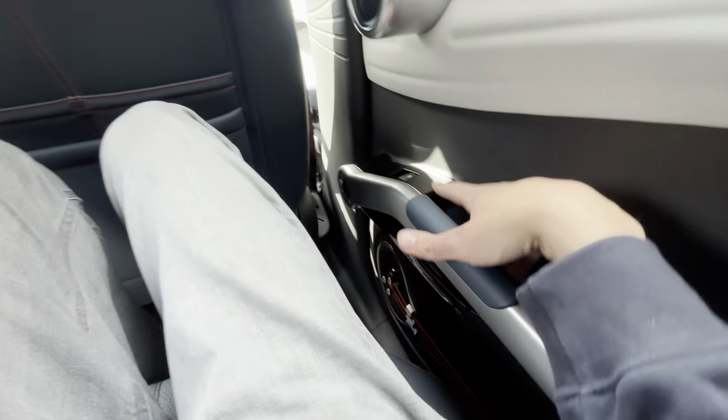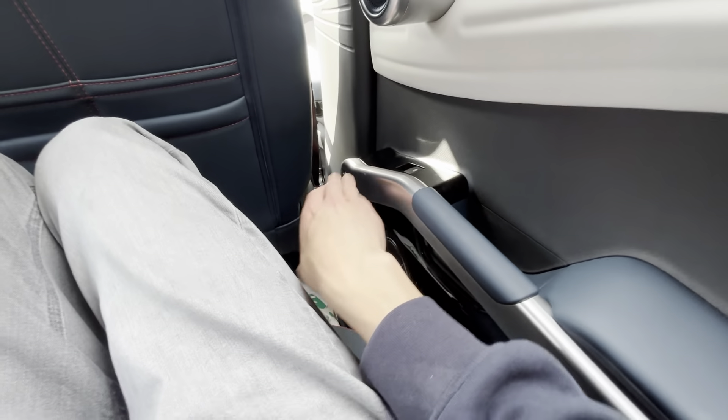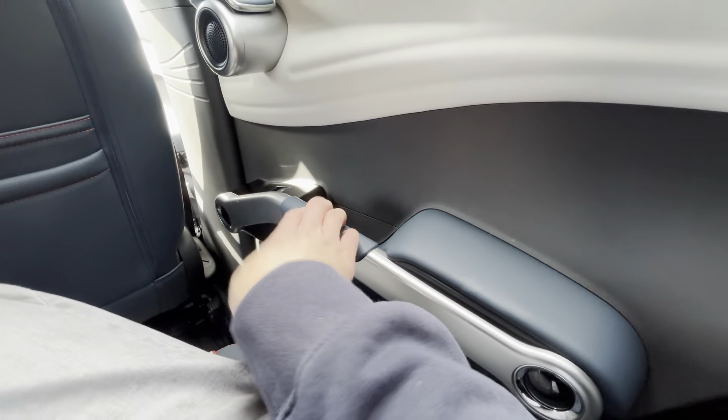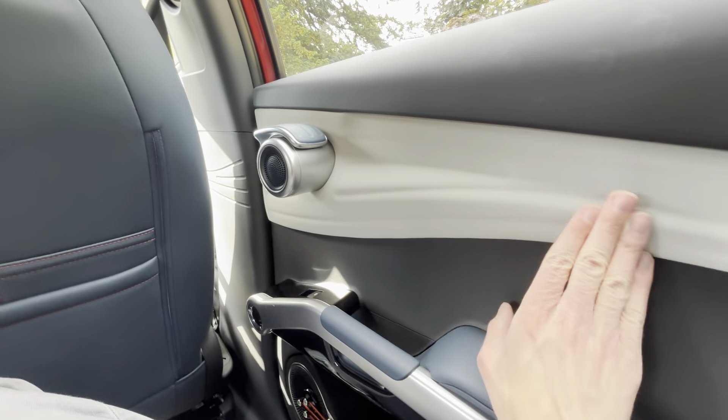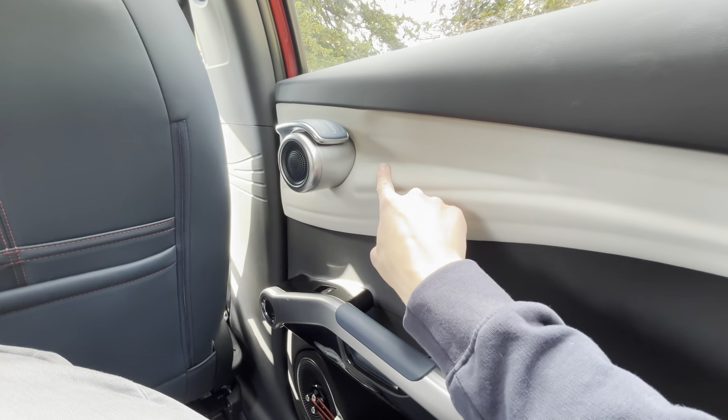You've got gloss black trim and satin silver throughout. There's leather here and here, then plastic, and then this lovely leather section — it does look quite nice, like a nautilus kind of design.